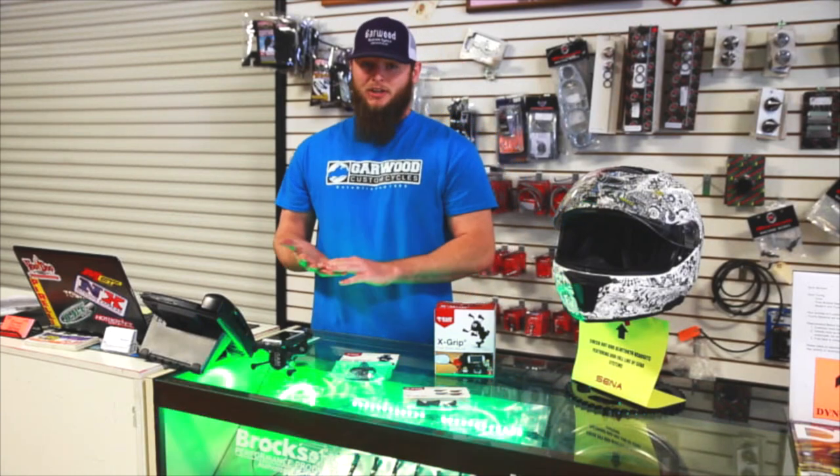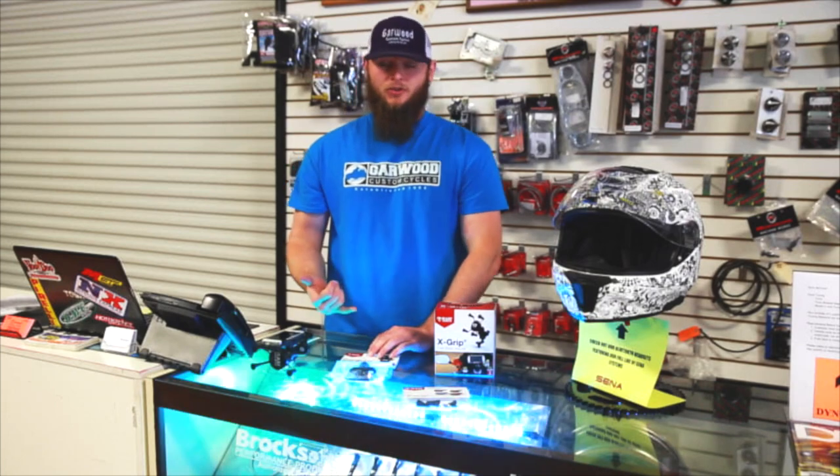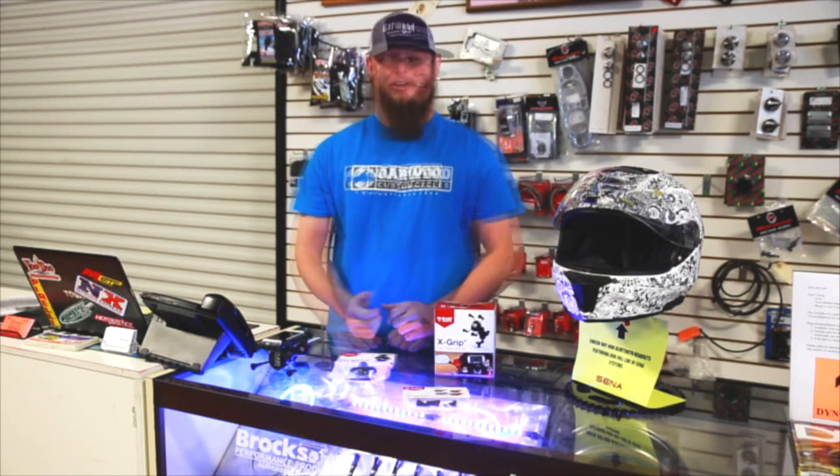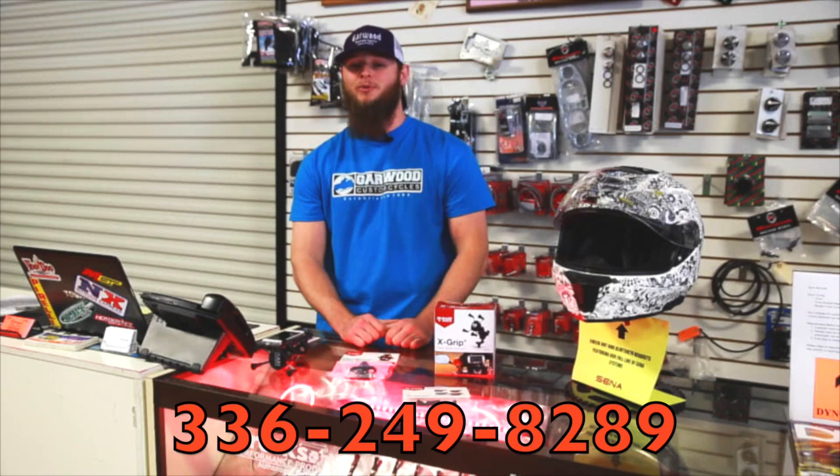It's great for listening to music, switching through your playlist, and getting directions for navigation. If you have any questions, feel free to give us a call at Garwood Custom Cycles at 336-249-8289.